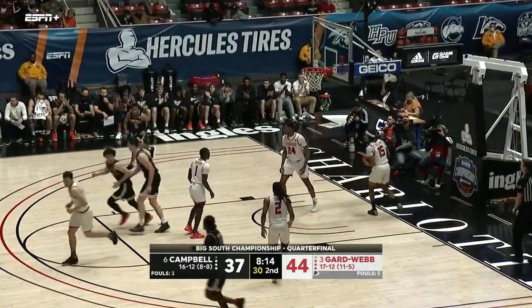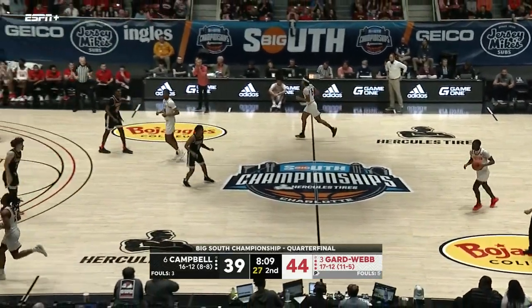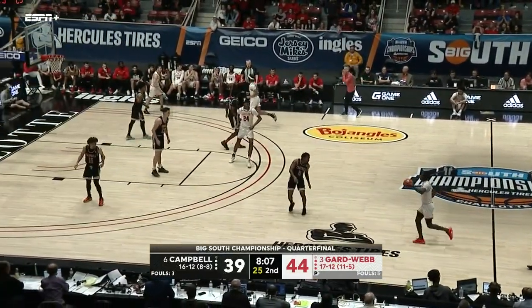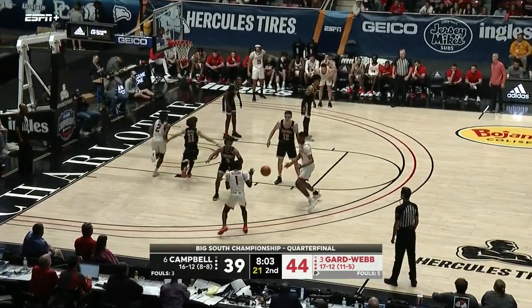Whitfield answers on the other end, keeping Campbell close. Whitfield saying 'You can knock down floaters too — hold my alkaline water!' Whitfield now in double figures with 10.